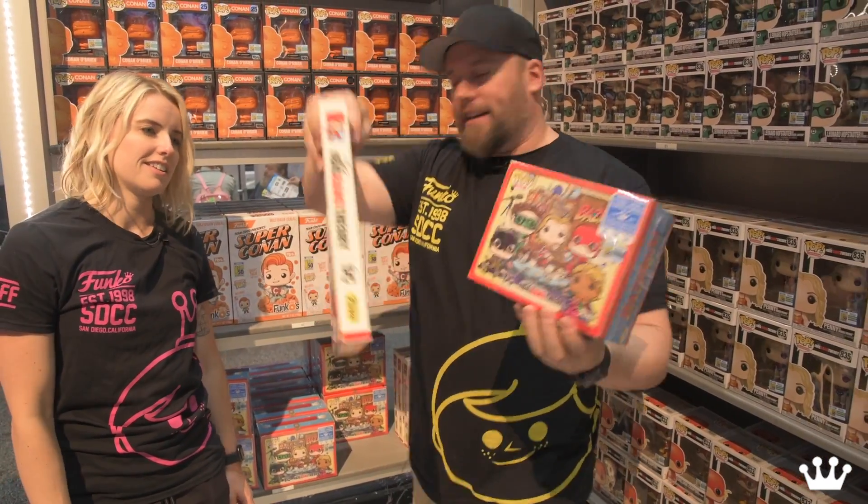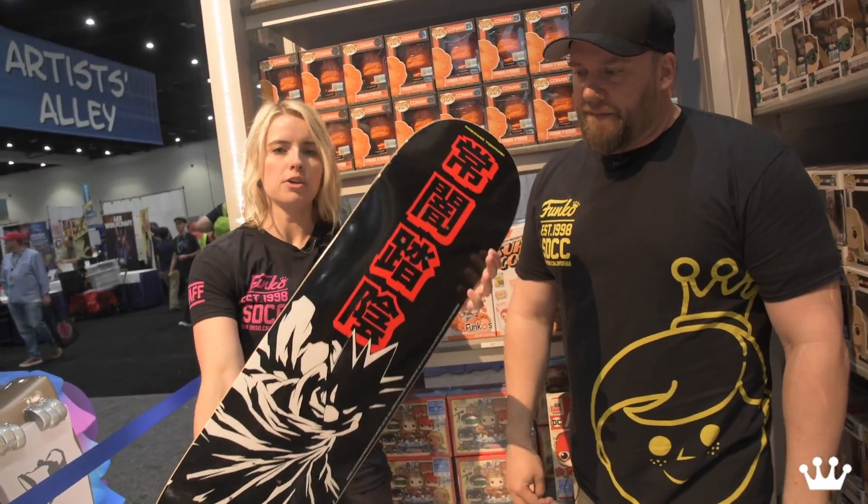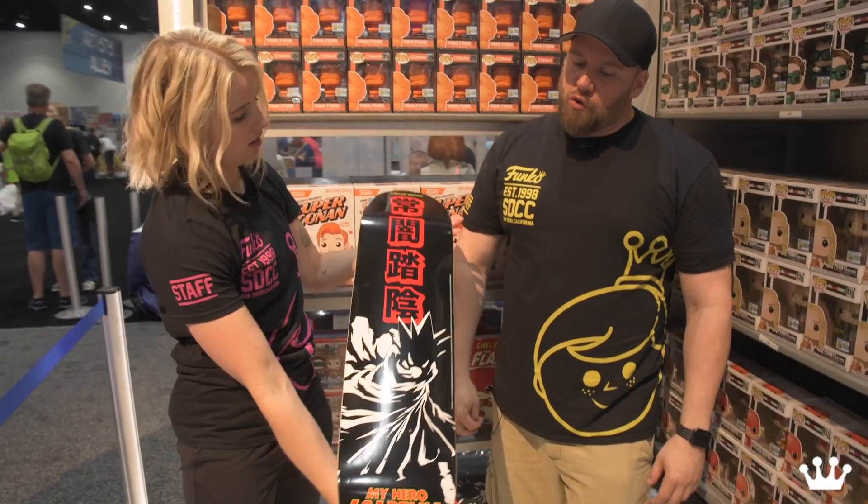Look at the back of those — the Bazinga. That's his catchphrase. Then we also have My Hero Academia Funko skateboard — super limited.